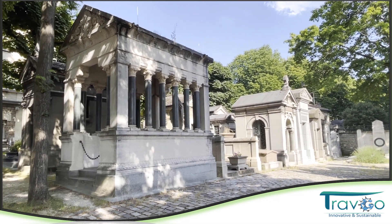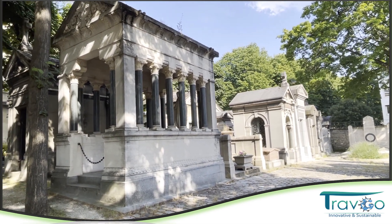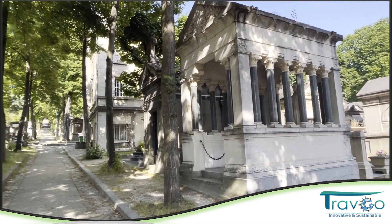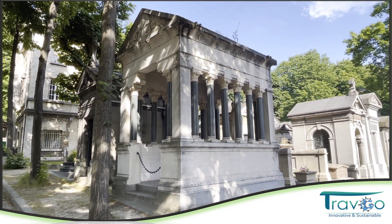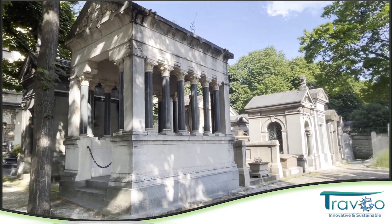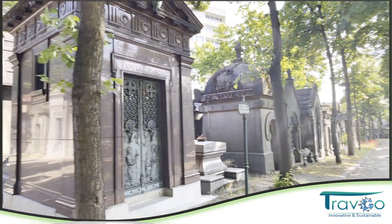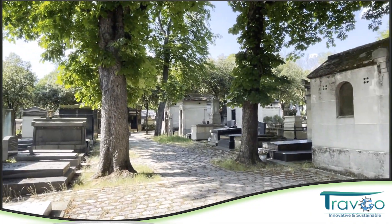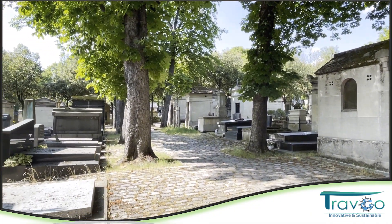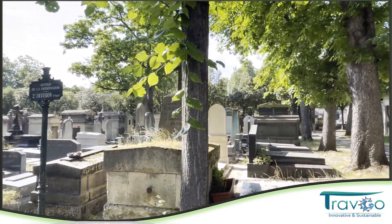نحن موجودين النهاردة في مقابر Perlaches، هذه المقابر الشهيرة منذ أوائل القرن التاسع عشر، والمبنية على أشكال مختلفة من الآثار المصرية، مثلاً على شكل المعابد زي هذا الشكل بالعمدان اللي بتنتهي بزهرة اللوتس. ثم هناك العديد من المقابر الصغيرة المبنية على شكل أهرامات والمبنية على شكل المسلات.